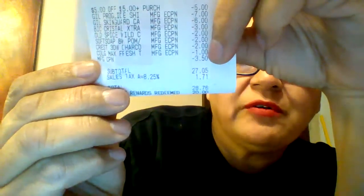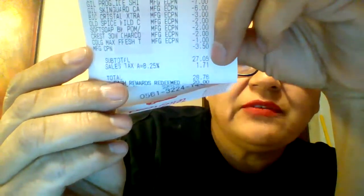Crest — $2 digital. And I forgot to give the $2 paper coupon. The Colgate, I only had $1 digital. And I gave a $3.50 register reward from last week, taking my total to $27.05 plus tax — $28.76.